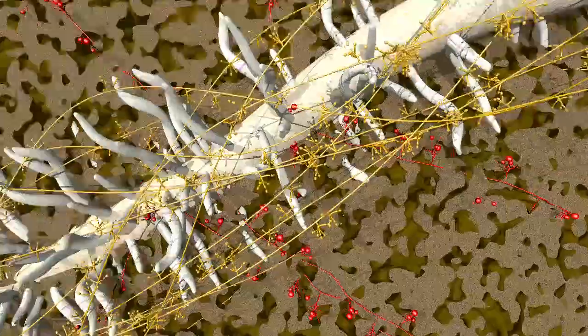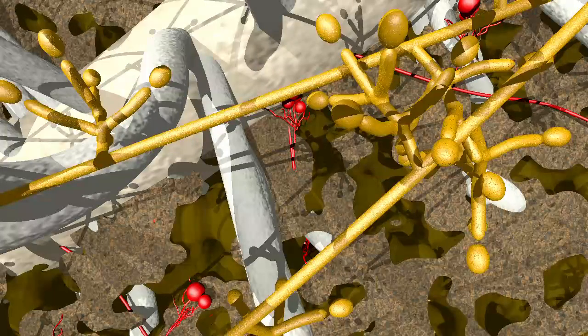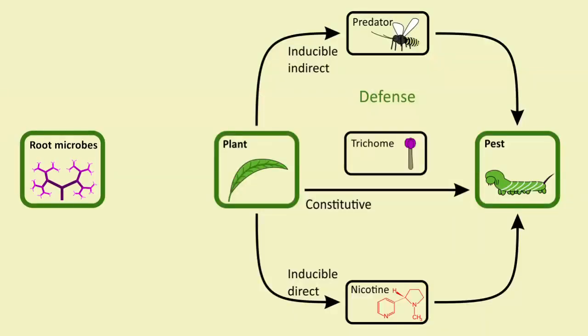Not all organisms that interact with plants, however, are detrimental. Plant roots, in particular, are associated with a large number of beneficial microbes. Similar to the microbiome of the human gut, these microbes surrounding the plant root have a strong impact on plant defence.